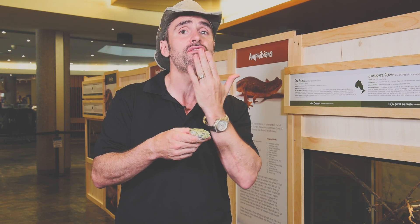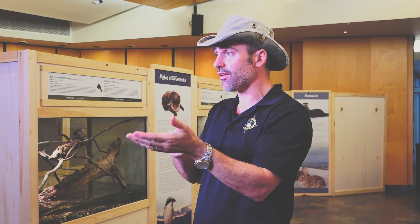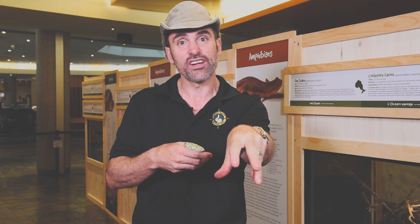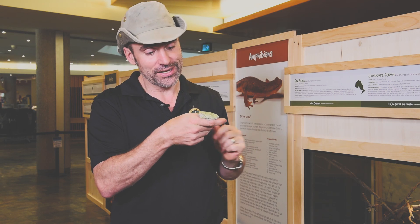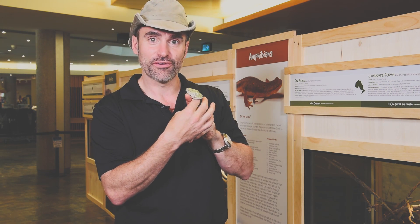A frog's tongue is actually attached at the front of his mouth and flops back into his mouth. When he wants to eat something, he'll just throw his head down, open his mouth, and his tongue flops out with that long sticky saliva on it to grab insects and flips it back into their mouth. Pretty incredible adaptation for eating, everybody — the amazing grey tree frog.